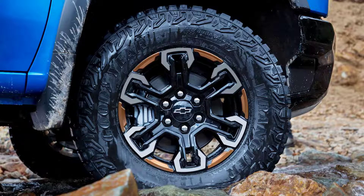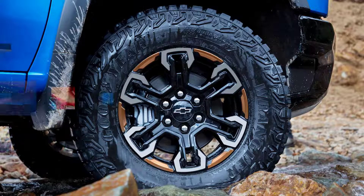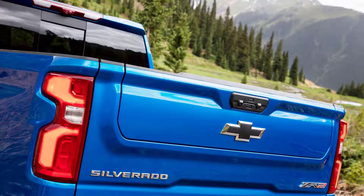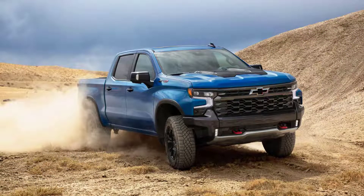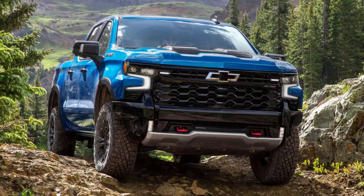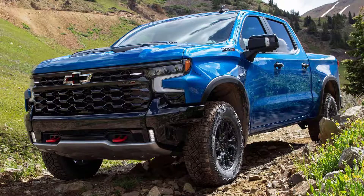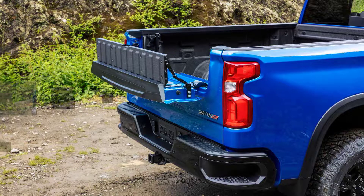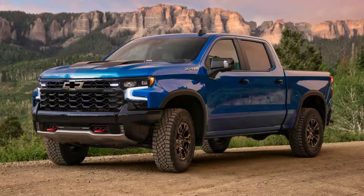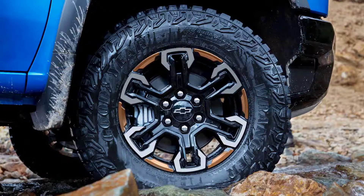Chevy gave the Silverado a substantial refresh for the 2022 model year, including the interior, which saw big improvements over the outgoing one. There are large 12.3 and 13.4-inch screens in the dash, though you shouldn't expect those on the WT trim — the new interior is for LT trucks and up. Chevy also tweaked the truck's powertrain lineup, gaining more torque from the turbo 4-cylinder and more towing capacity out of the available inline-6 turbo diesel. The 4-cylinder and the 5.3-liter V8 should be available in the new single cab, short bed Silverado WT.